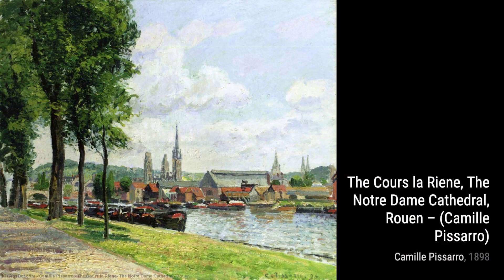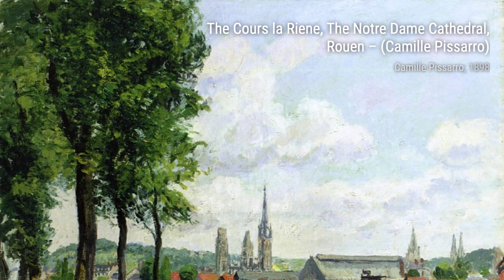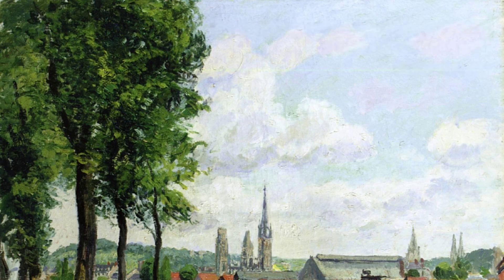The Inner Port and Pilot's Jetty, Haver, takes us to the harbor, where Pissarro masterfully depicts the hustle and bustle of ships and sailors. The play of light on the water adds a touch of magic to this piece.